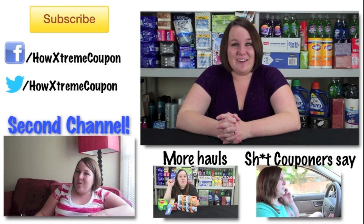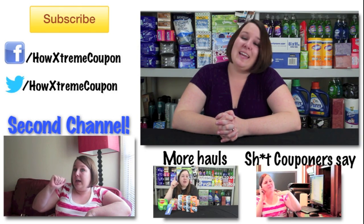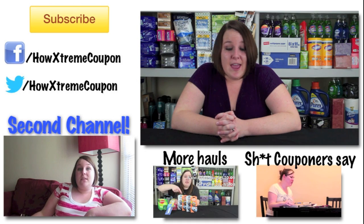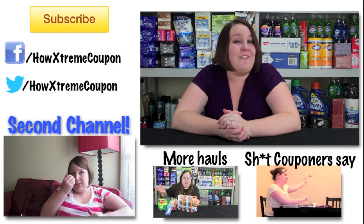Thanks so much for watching my Walgreens haul. Be sure to subscribe — I put out new coupon videos every Sunday. Be sure to comment below with any deals that you may have got, and check out my links for CVS and Walgreens hauls that I've had for this year.